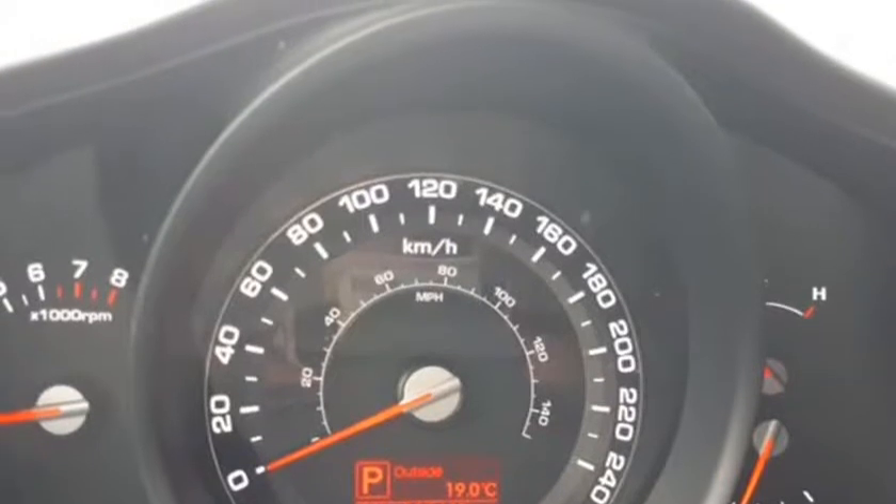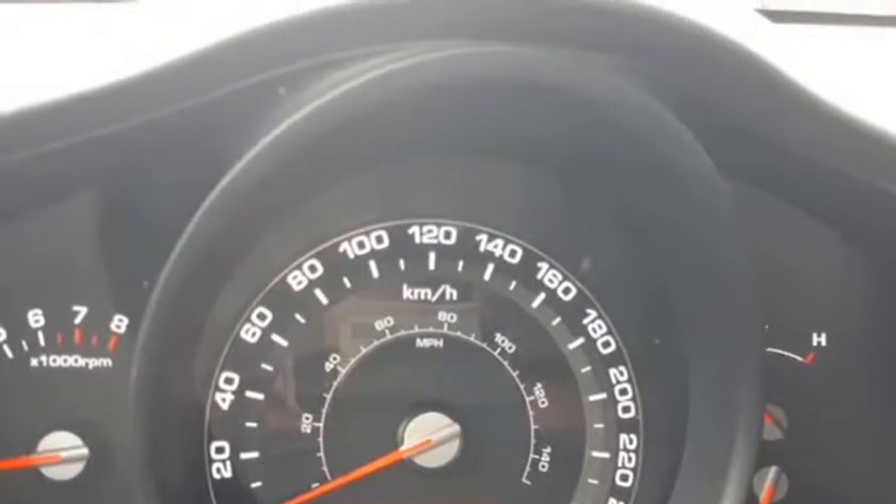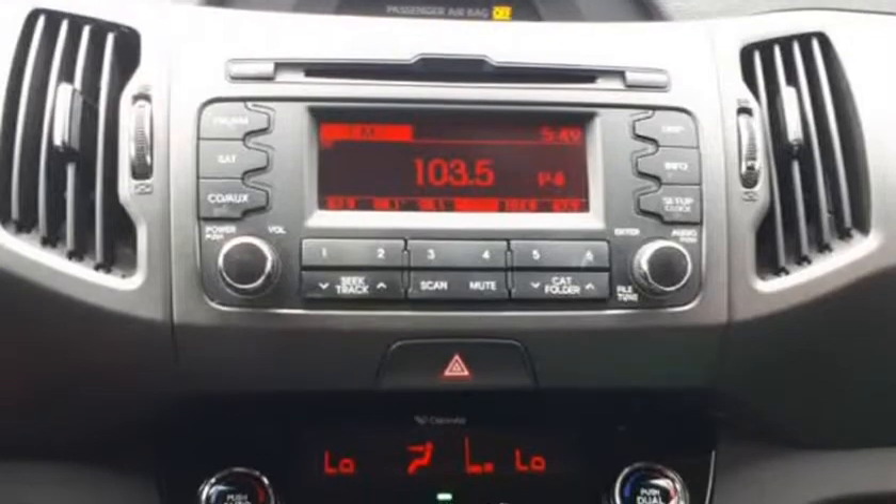Plus, it has many features that make it a comfortable, convenient, and fun ride. This Kia Sportage is ready for a new home.